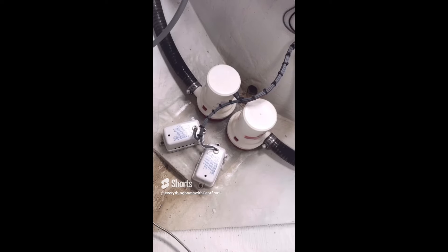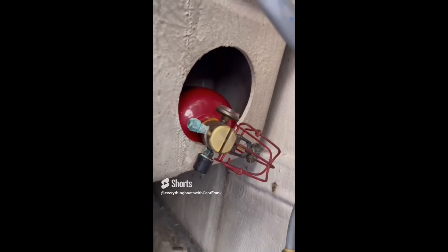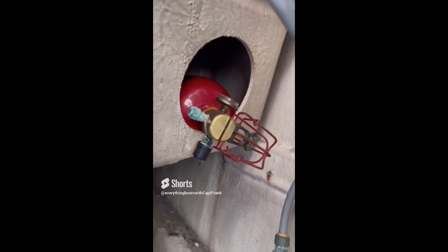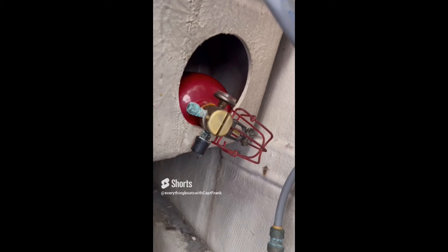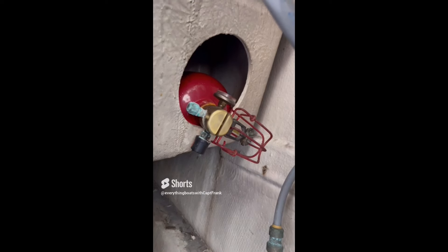For today's find, we're looking in this engine compartment and we see a fixed fire extinguishing system — although it's not fixed, not attached, not mounted. This extinguisher should be removed from this little cubby and mounted properly per the manufacturer's instructions. In addition to being mounted, it should also be inspected and properly tagged by an authorized service facility to verify proper operation.